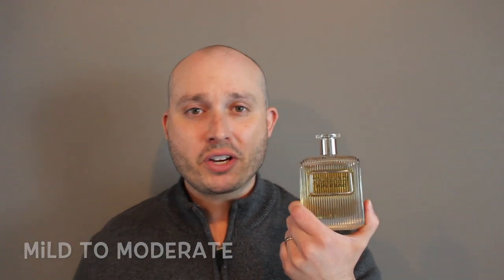Longevity - this is where it kind of fell short, but it really wasn't that bad. I thought it would be a little bit better; I got six to seven hours and projection is moderate to mild. How much will this cost you? Up here in Canada, this will range anywhere from $84 to $110 Canadian, but online you can get this for about $45 to $50 USD.